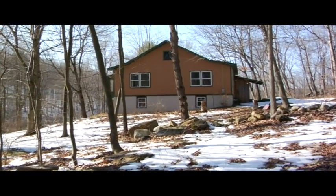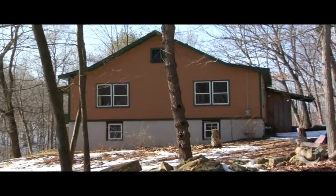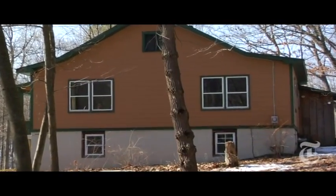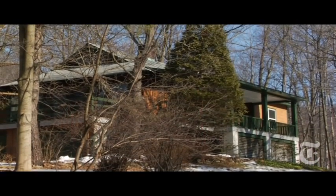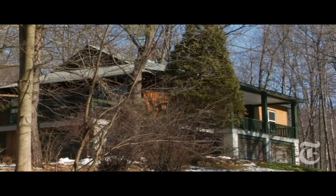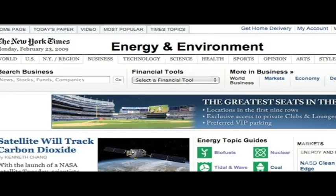Those are a few of the problems we can see, but there are home energy auditors who specialize in hunting down spots where a house loses energy and money. I'll be tracking our hunt for an energy auditor and our ongoing efforts to green our home on the cheap at the new Energy and Environment section at NYTimes.com.